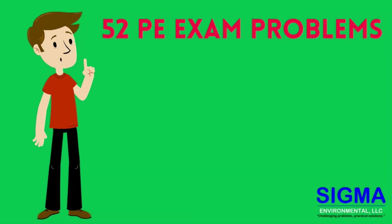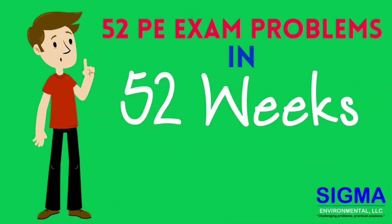Join us for episode 32 of 52 PE exam problems in 52 weeks.